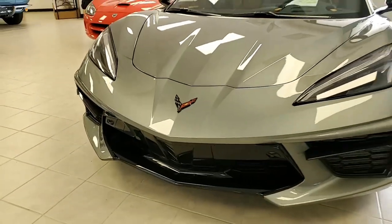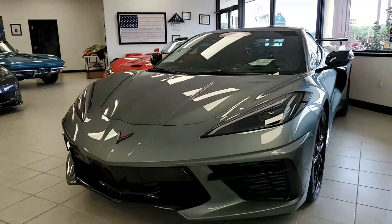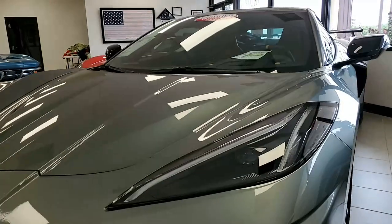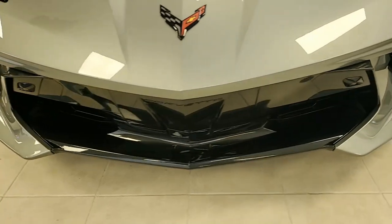It's that hypersonic gray metallic on the exterior. It has a natural interior, and under the hood you'll find a 490 horsepower LT2 engine with 8-speed automatic paddle shift transmission.